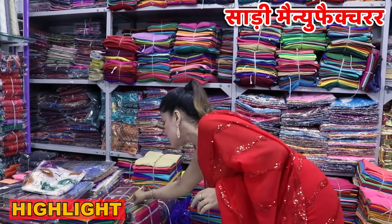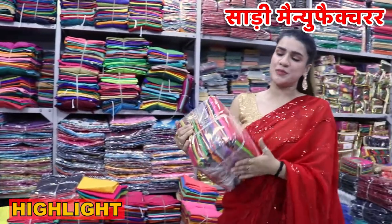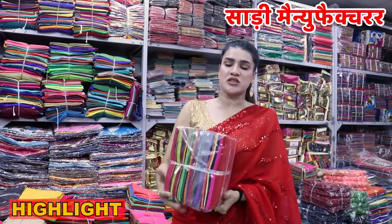This is a 50-piece blouse piece. You can see it. You will get all the colors.